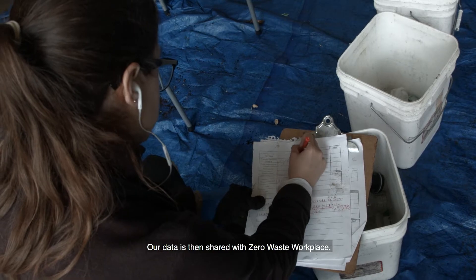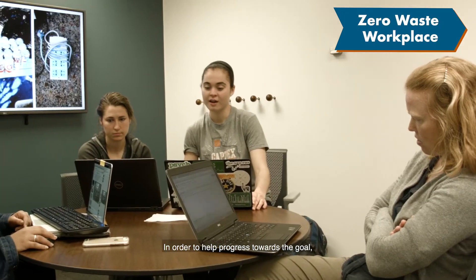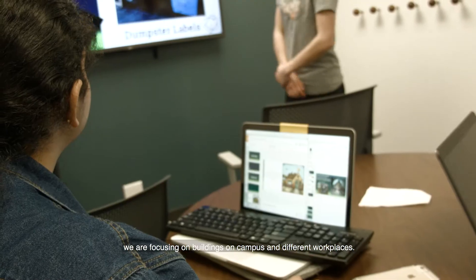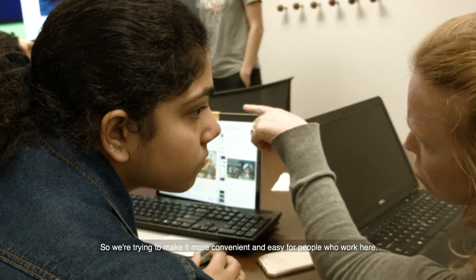Our data is then shared with the zero waste workplace team. They use the data from the waste audit team in order to help progress towards the goal, focusing on buildings on campus and workplaces, making it more convenient and easy for people who work here.